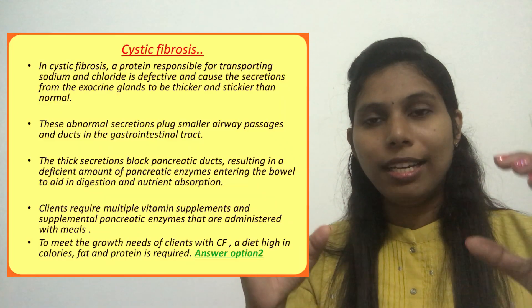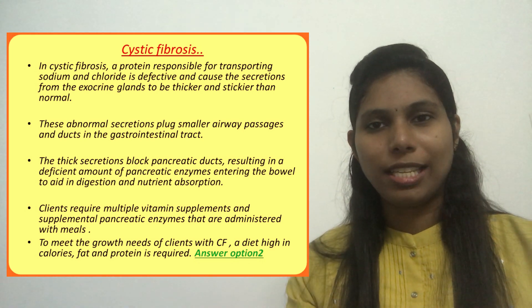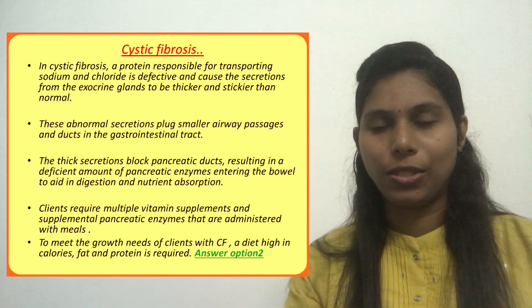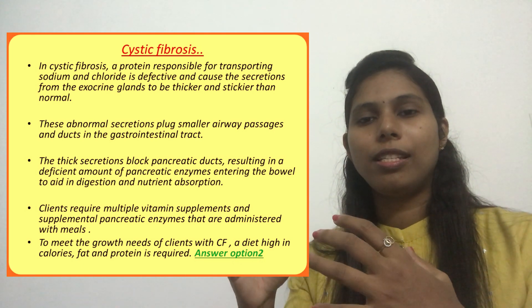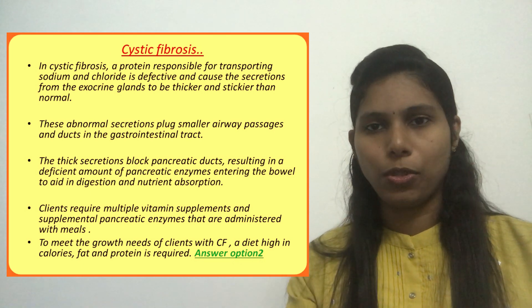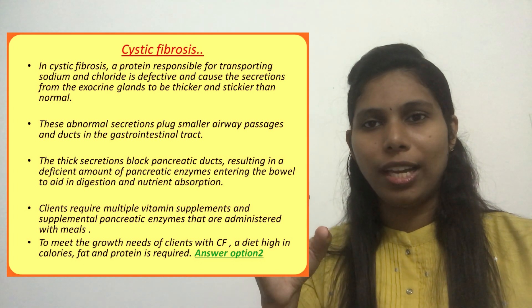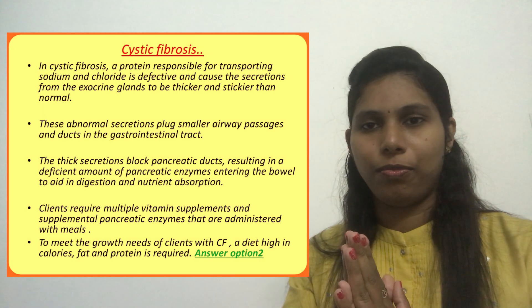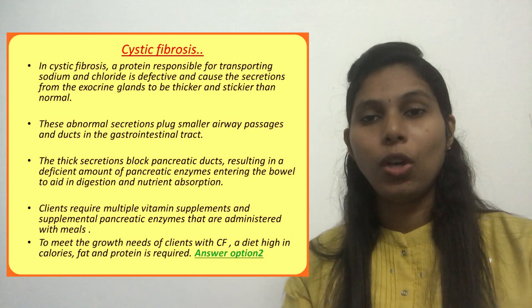Cystic fibrosis is an autosomal recessive disorder — similar to sickle cell anemia, which is also an autosomal recessive disorder. It is mainly caused by a mutation in a gene on a chromosome out of the 23 pairs of chromosomes. It is an inherited, life-threatening disorder that damages the lungs and the digestive system.